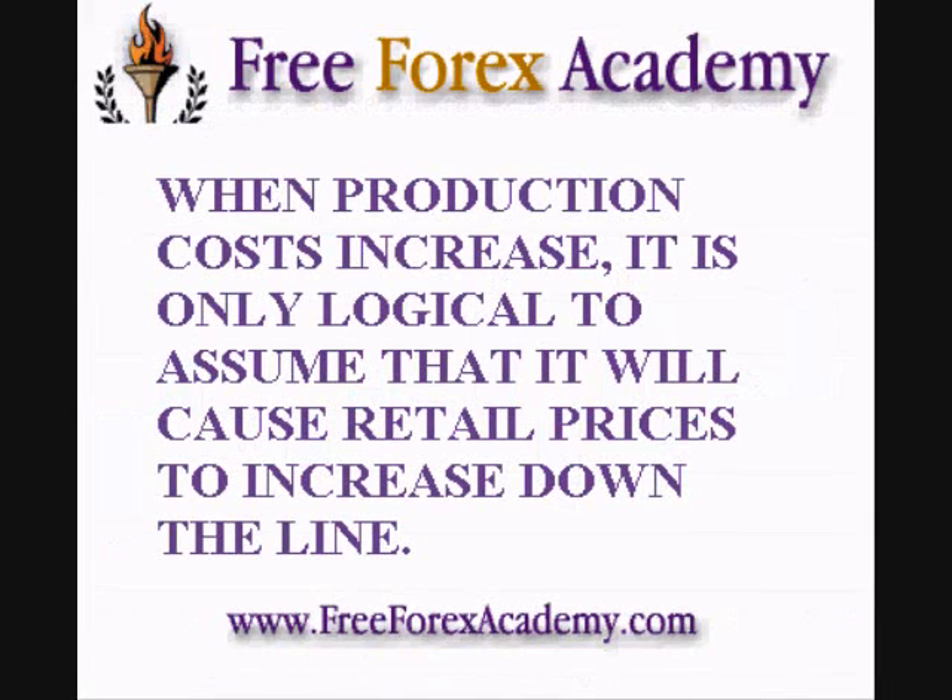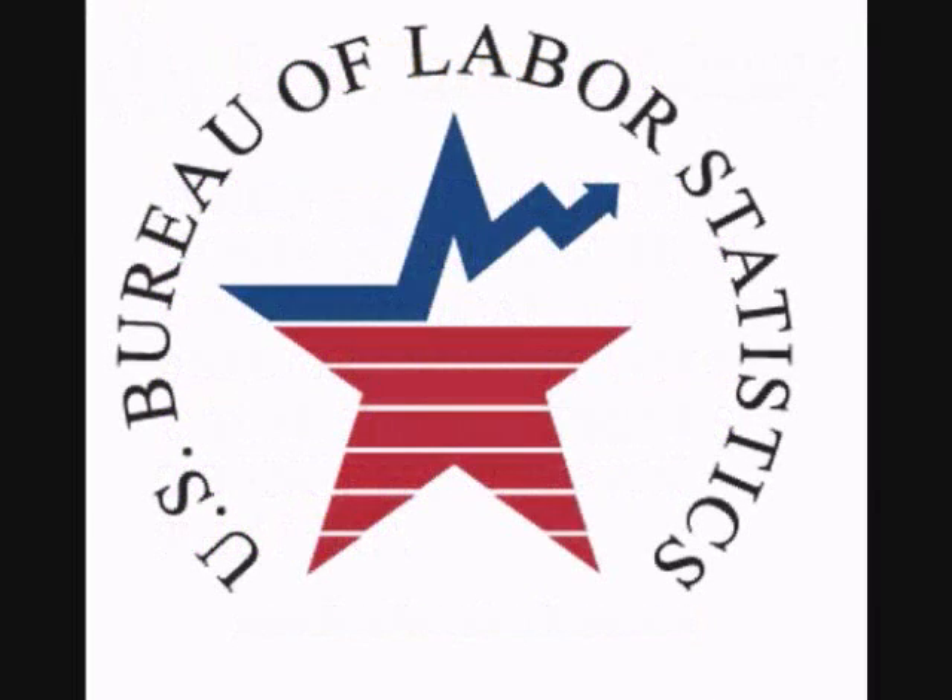The Producer Price Index is the first economic report on inflation released each month, and it is considered by many, including myself, to be the best leading indicator for long-term inflation, because when production costs increase, it is only logical to assume that it will cause retail prices to increase down the line. The Producer Price Index is reported monthly by the Bureau of Labor Statistics.